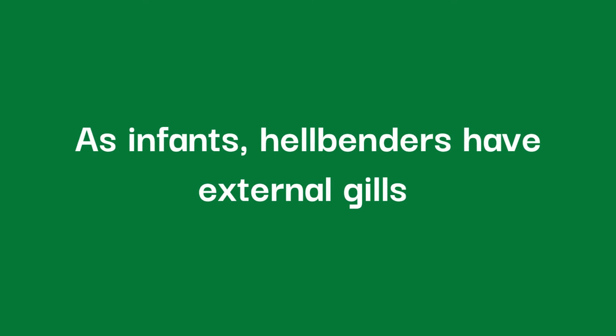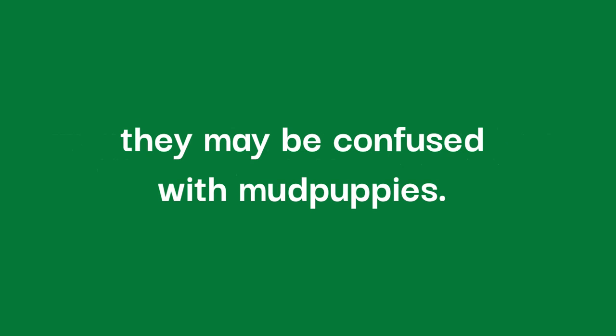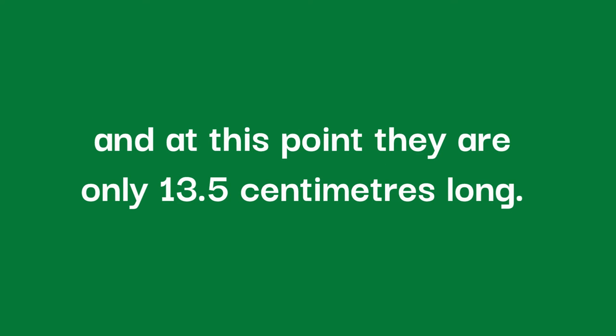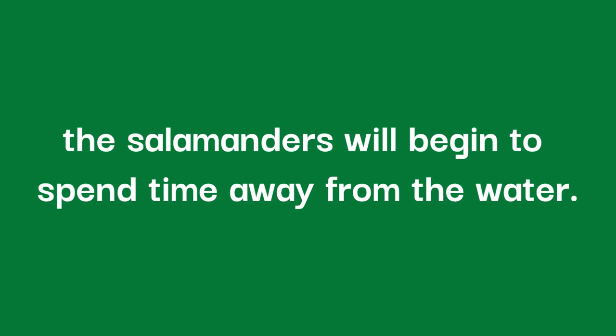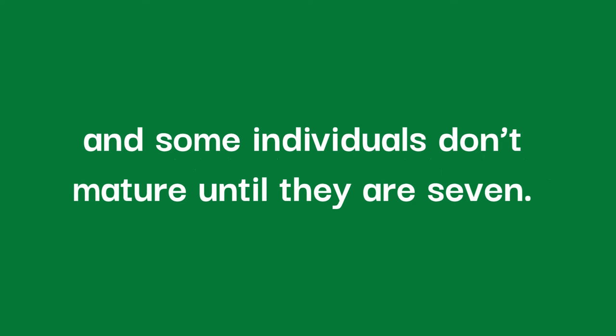As infants, hellbenders have external gills which resemble small trees going out the side of their head, and until metamorphosis they may be confused with mudpuppies. Mudpuppies are also a species of salamander found in North America, but they retain their external gills all the way into adulthood. At around 18 months, the hellbenders will undergo metamorphosis, at which point they are only 13.5 centimetres long. After metamorphosis, the salamanders will begin to spend time away from the water. It won't be until the hellbender is 5 years of age that it will become mature, and some individuals don't mature until they are 7.